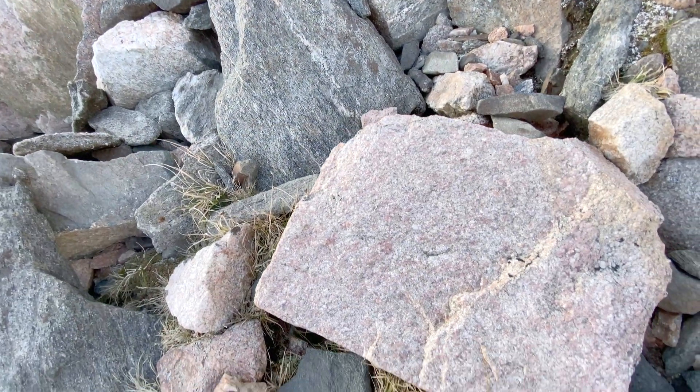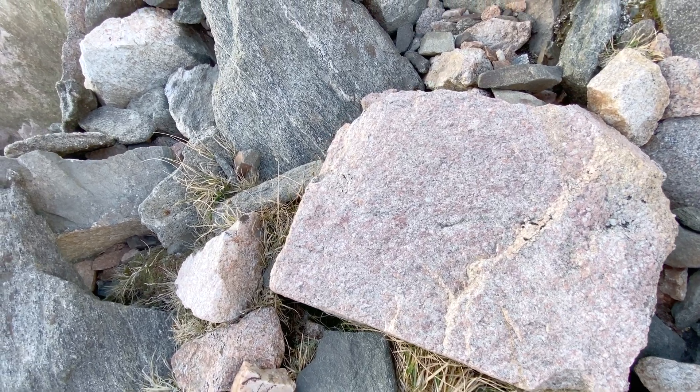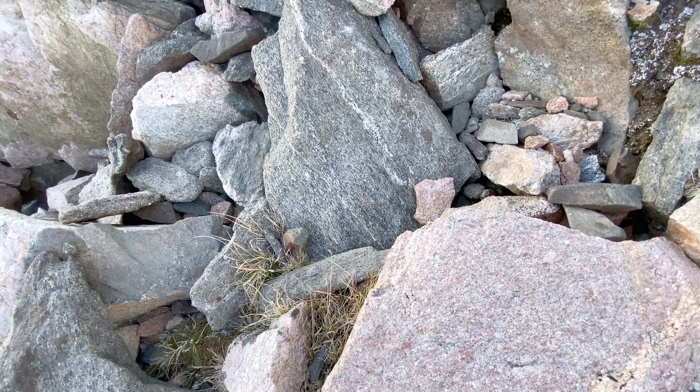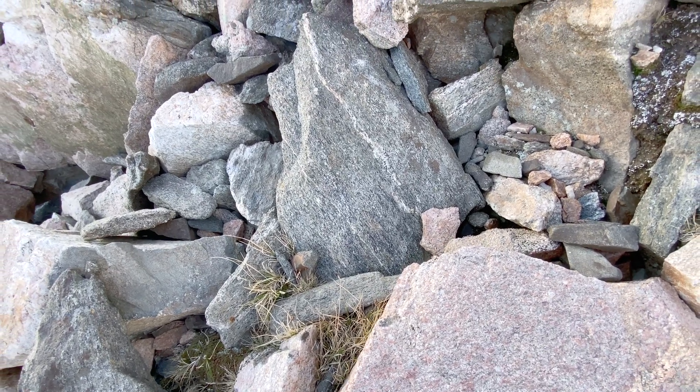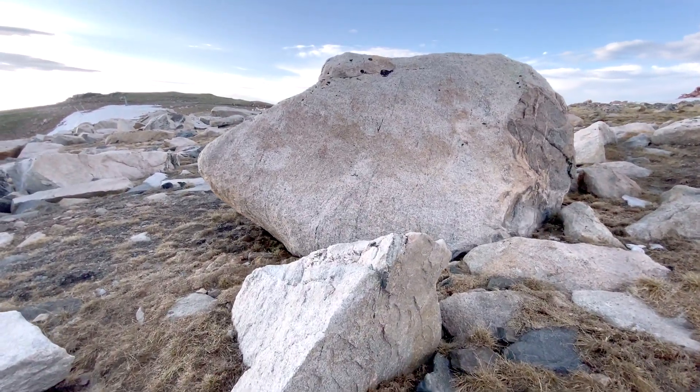These rocks have never been rolled in a stream. You can tell that because they're angular — they're not rounded. And you can see those little grasses have found enough dirt to grow between these rocks. Frozen and cold most of the year, some of the rocks are as big as a car, like this one.